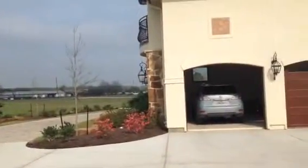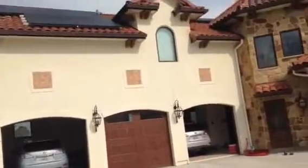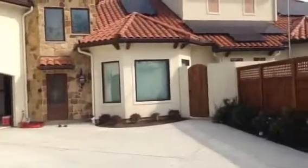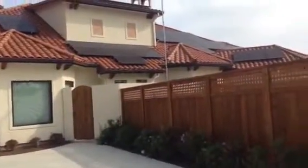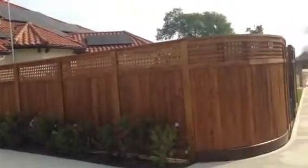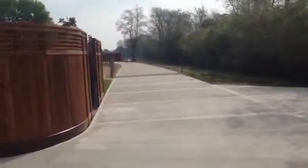We got the backside of the ranch here. Only three-car garage. Solar panels. Now the road to the cows again.